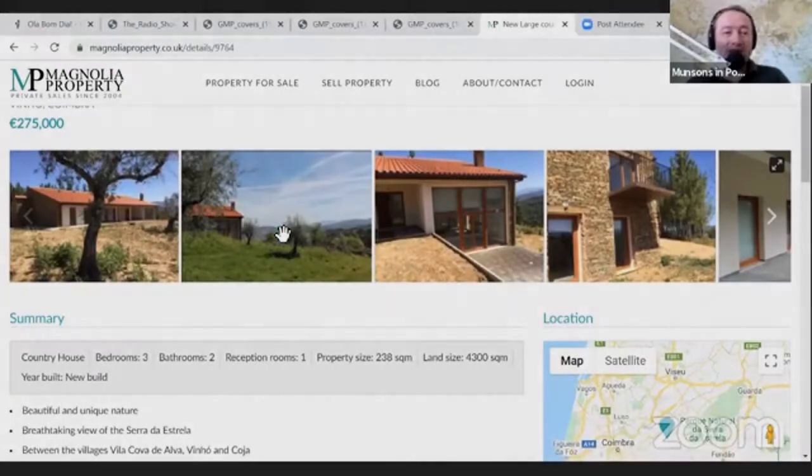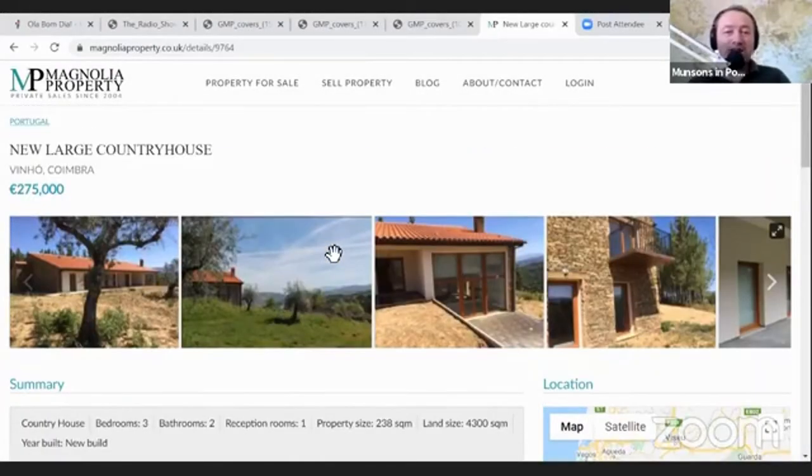We are seeing the listing now, and it makes much more sense to do this with pictures rather than just me talking about it. I can paint word portraits of these properties, but there's no substitute for looking at it with me and seeing the pictures.